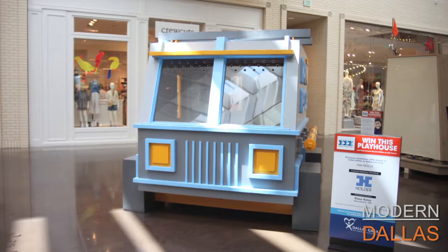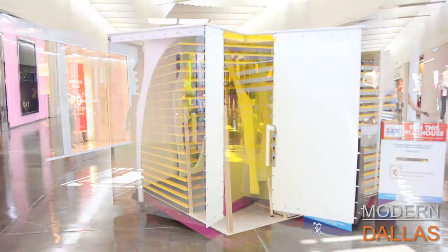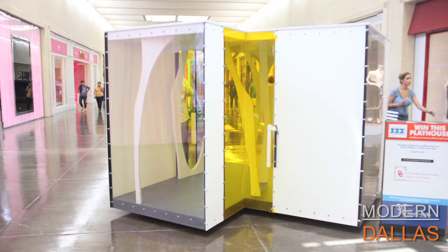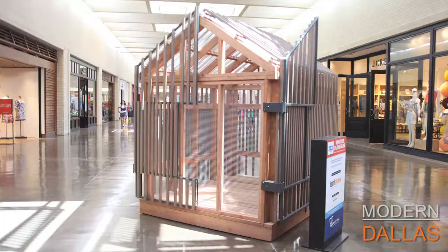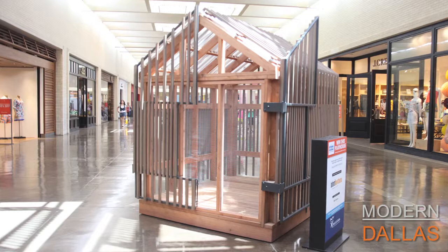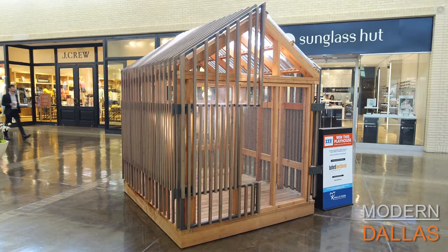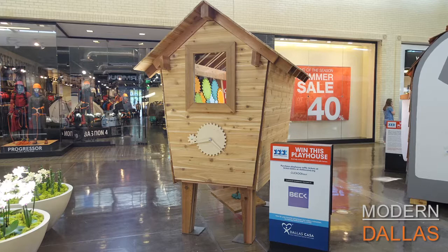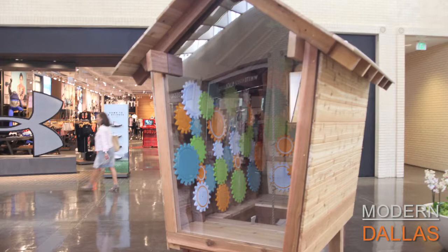Among the 11 playhouses on display, three stand out. Bob Borson's 'Grasshopper' is highlighted — he's the heart and soul of the event, running an international competition through his blog 'Life of an Architect' that attracts entries from all over the world. The international competition winner, 'Playhouse Rock,' is very much about music — its floor is a xylophone. Designed by an architect in London, it was built here with a professional builder, volunteer advocates, and summer interns.